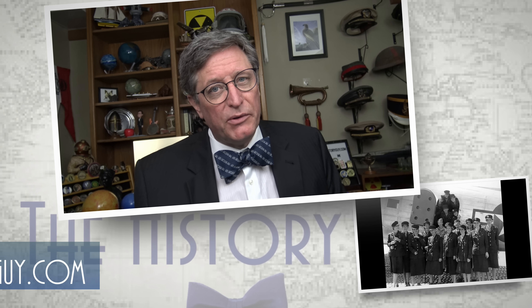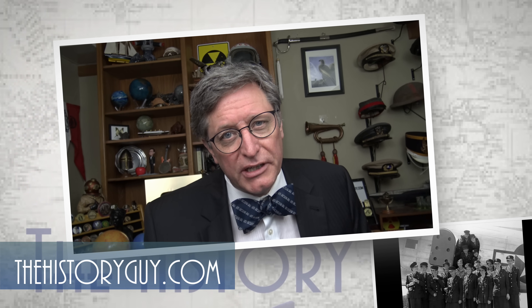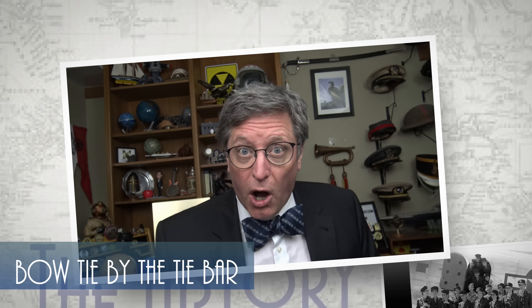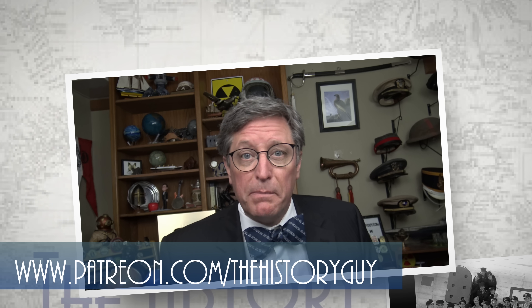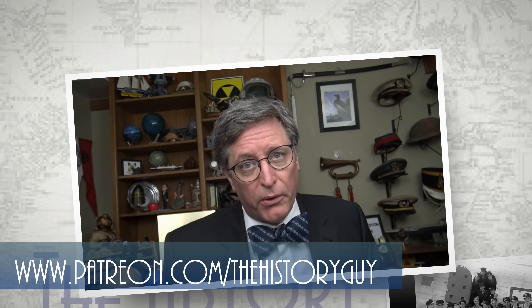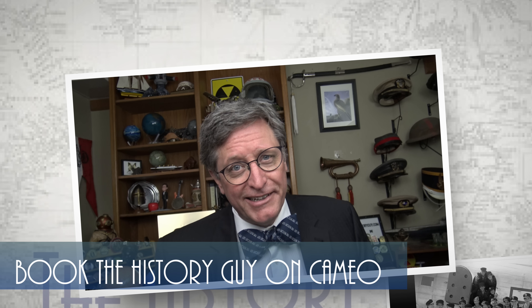I hope you enjoyed watching this episode of the History Guy. If you did, please feel free to like, subscribe, and share the History Guy with your friends. If you also believe that history deserves to be remembered, you can support the History Guy as a member on YouTube, a supporter on our community and Locals, or as a patron on Patreon. You can also check out our great merchandise shops or book a special message from the History Guy on Cameo.